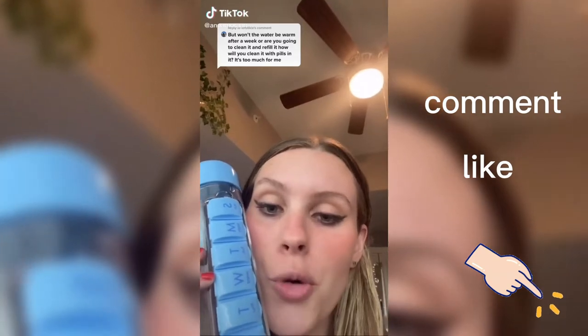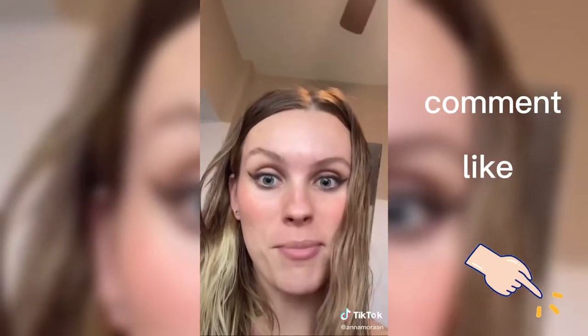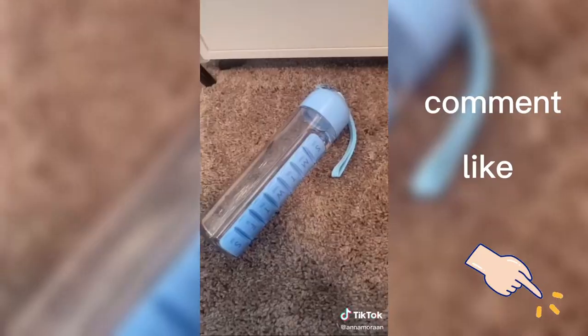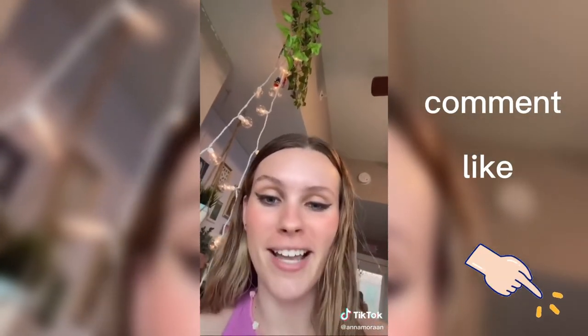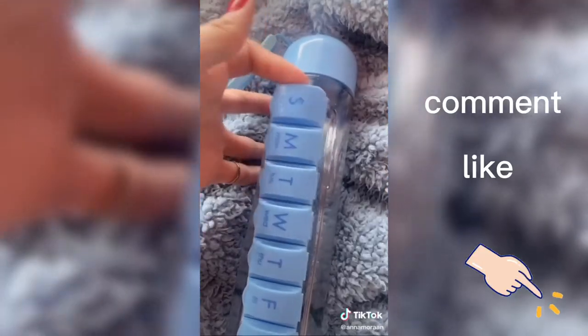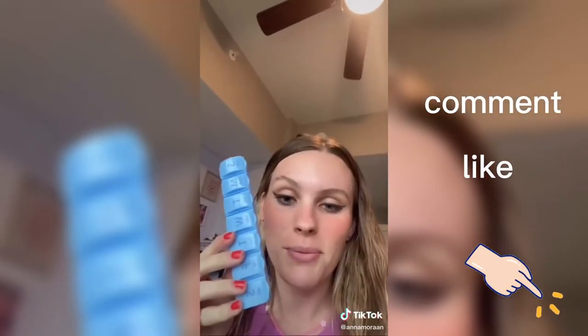Water bottle part two — answering your question: can it withhold a drop test? This is coming from a very clumsy person. Let's say it falls off my nightstand — she's all good. Let's try from higher up. No pills were lost in the making of that. How do you wash it? This part can actually just pop out, and from there you just wash it like a normal water bottle, then pop it back in — easy.